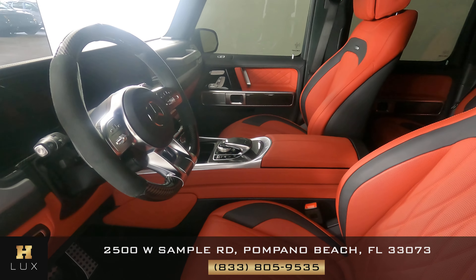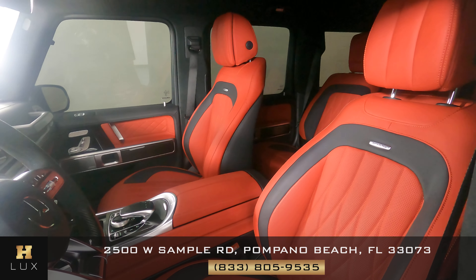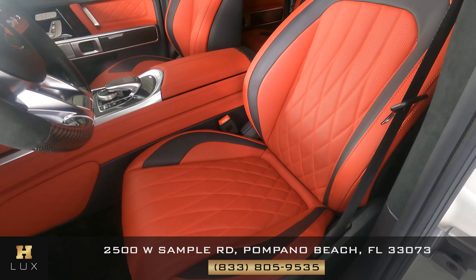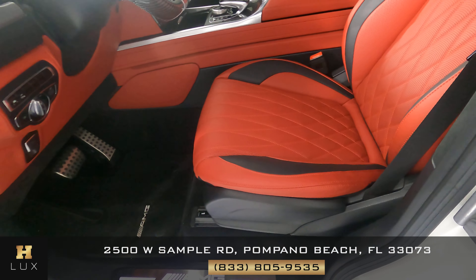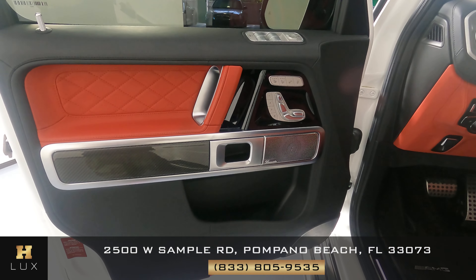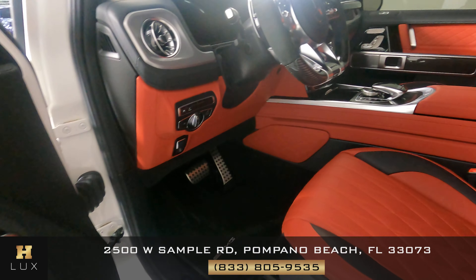Now we're going to take a look inside. We're going to start off with the driver's seat. I'm not seeing any wear on this seat at all. Let's have a look at the door panel. Excellent, everything here looks good. So the driver's seat and door are in good condition.